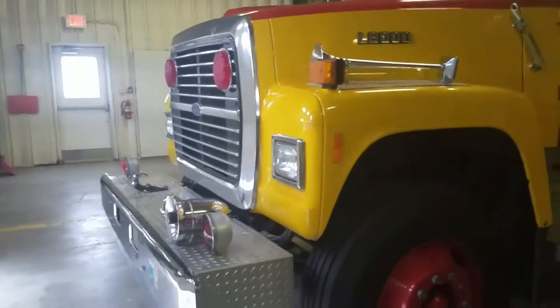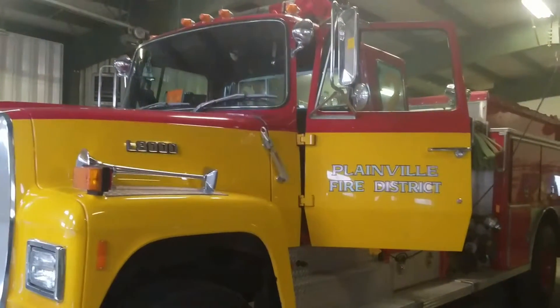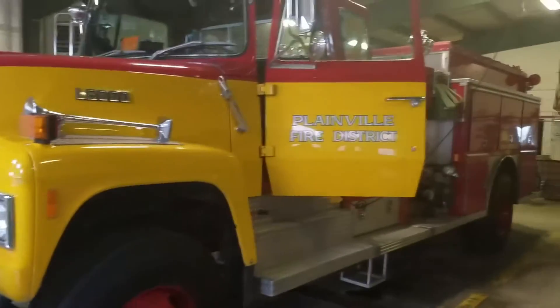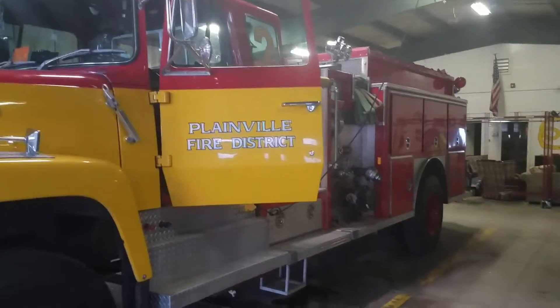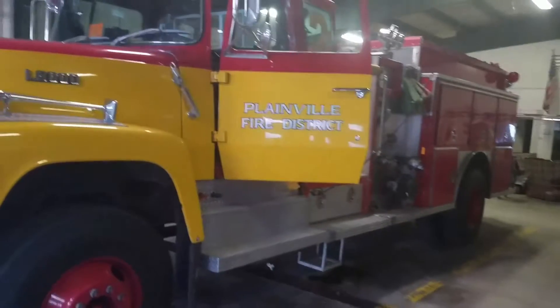Hello again, YouTube. We're back down at Plainville Station 2, and we're going to start Engine 2, because I said in the last video with this engine that we were going to start it, and it ended up being like 8 minutes long because I talk really slow.